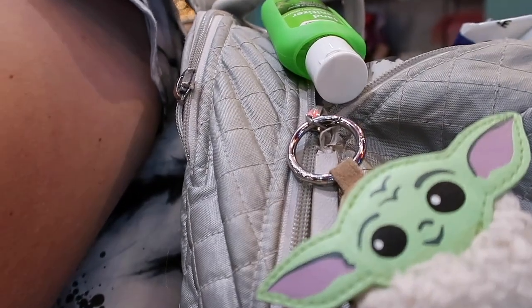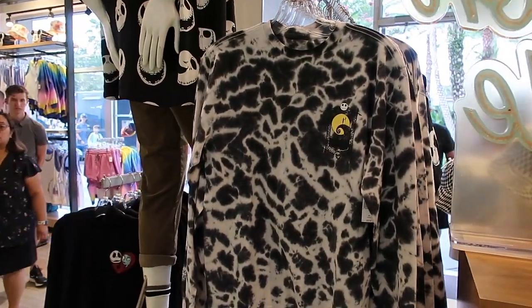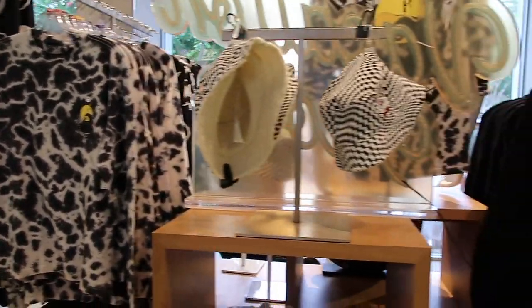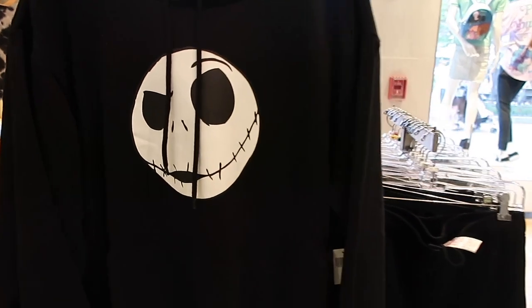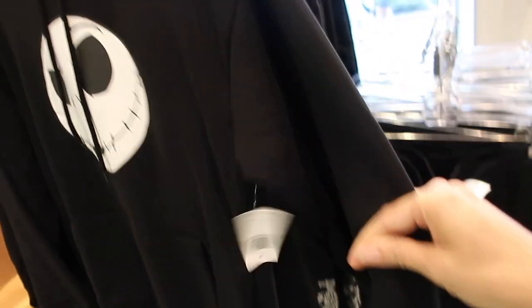Look at this little baby Yoda. More Jack Skellington merch — I do really like that one with the tie dye. It is only $40 with a long sleeve, which I think is a great price because tie dye is always very expensive to make. Then you have a matching sweat suit set. I think it is pretty basic — you could honestly with a Cricut make this. $60 — yeah, glue on, iron on, you are good.